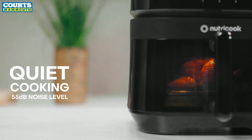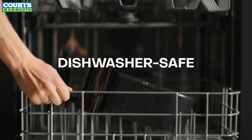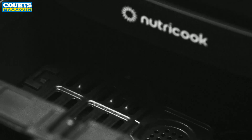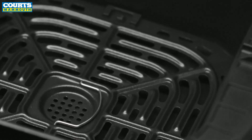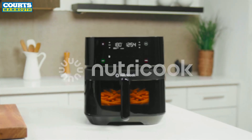And because it's quieter than other air fryers, your time in the kitchen is peaceful when you want it to be. The nonstick airfryer basket and cooking tray are free from harmful chemicals and dishwasher safe, so cleanup is a breeze. Enjoy making your favorite guilt-free meals with the Airfryer 3 Vision by NutriCook.